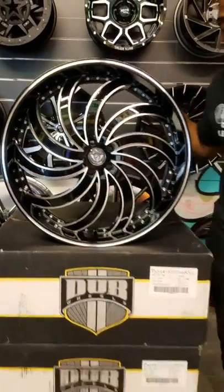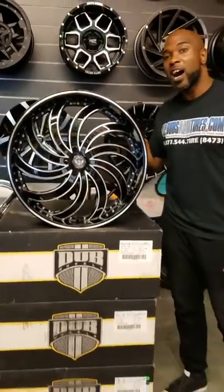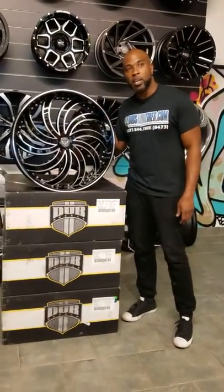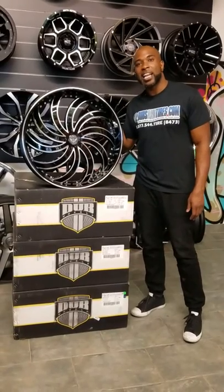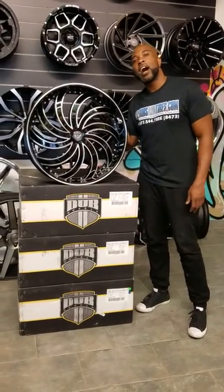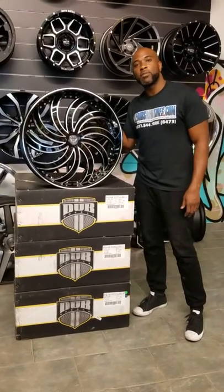This wheel also comes in chrome. It's definitely one of our hot sellers. This is the 24 inch, getting ready to go on the Dodge Challenger. You can find these wheels online at DougsandTires.com or call us at 877-544-8473. This is K.B. with Dougs and Tires TV.